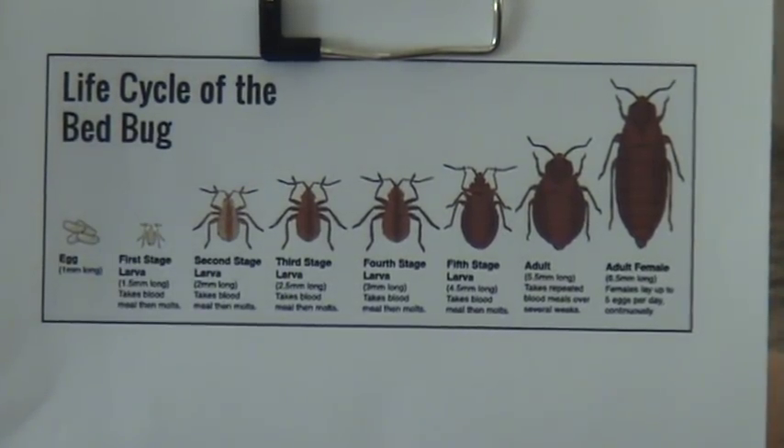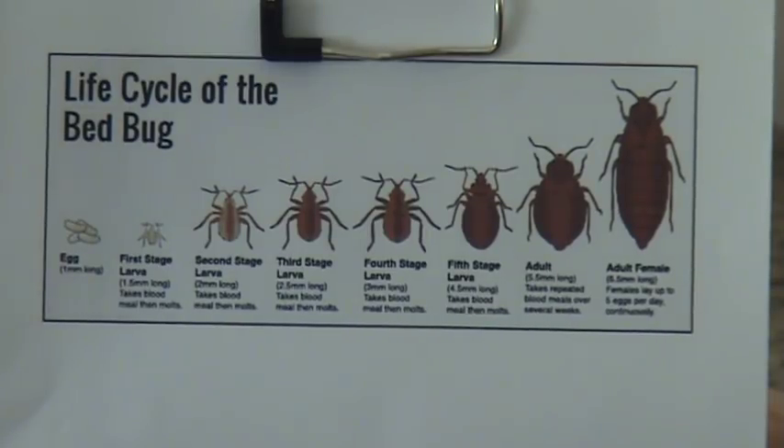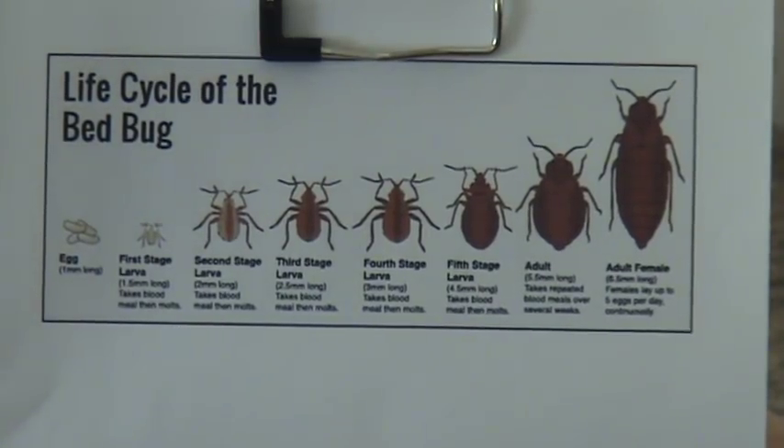They will eat every few days, so as long as they can do that it'll move quickly, but when they can't, they can live a long time without feeding. Adults have been shown to live over a year even without feeding. They are very hardy.